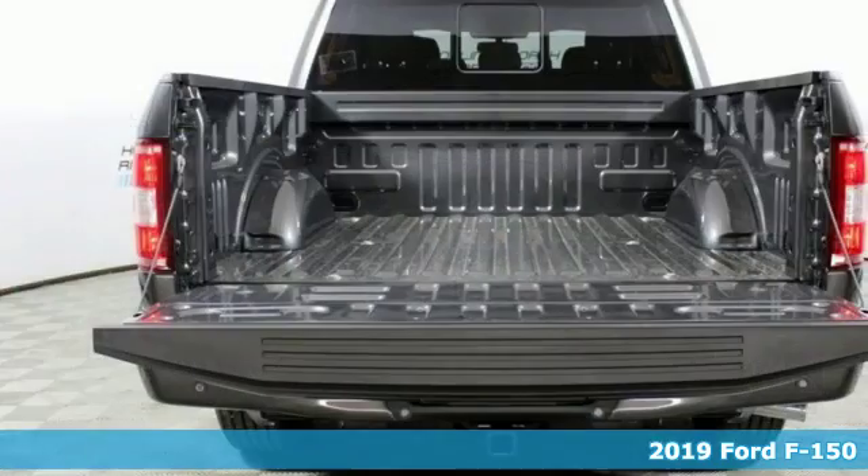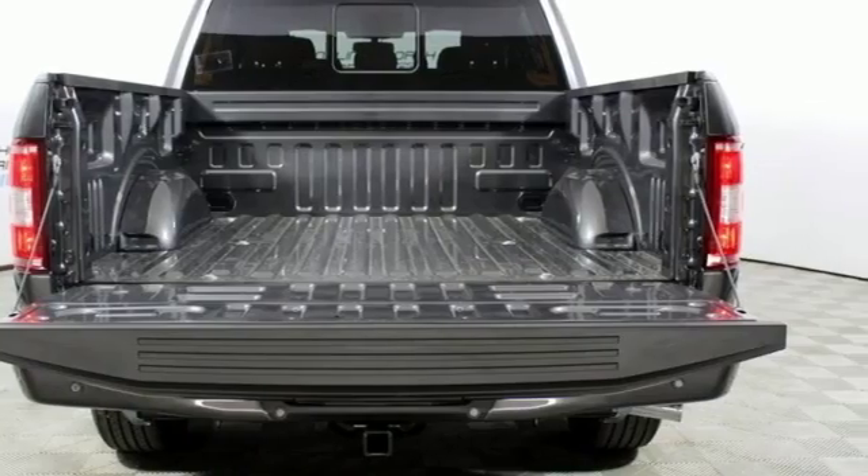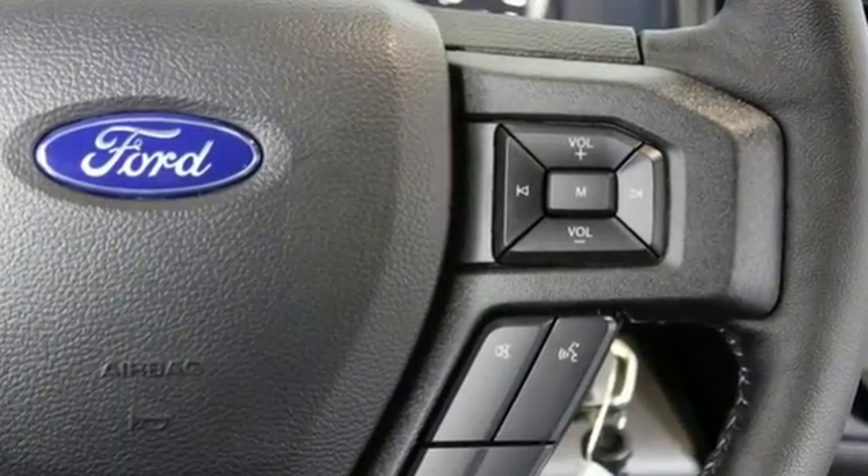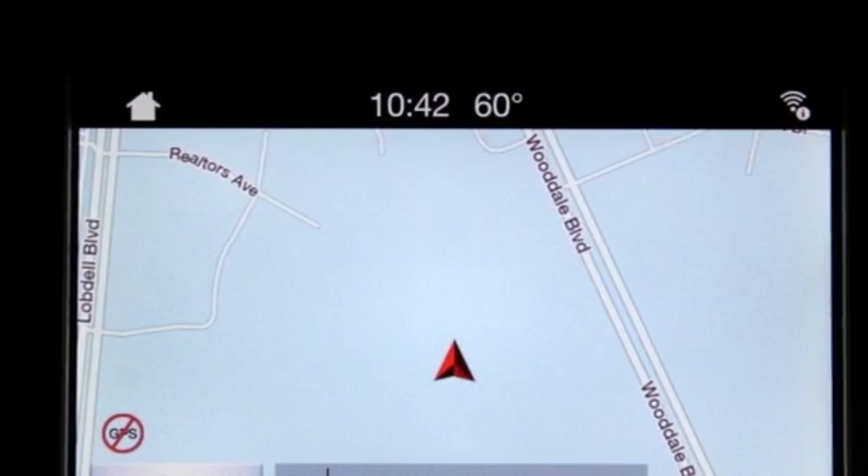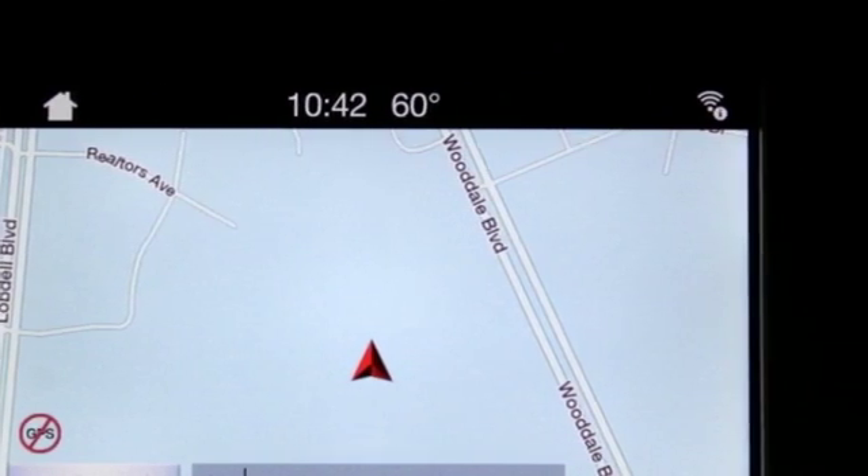It comes with great features you'll love. External memory control, power heated mirrors, front heated split bench seats, auto dimming rear view mirror, and remote engine start.